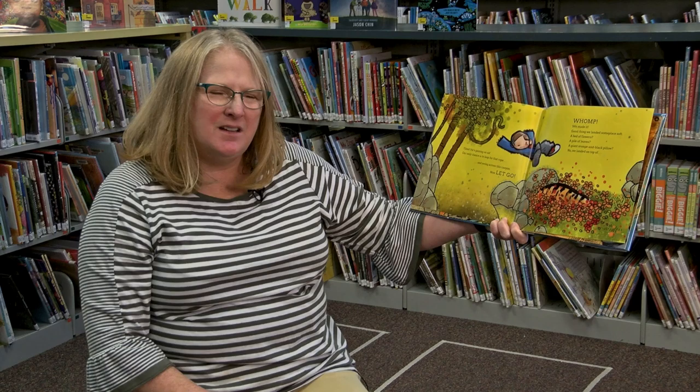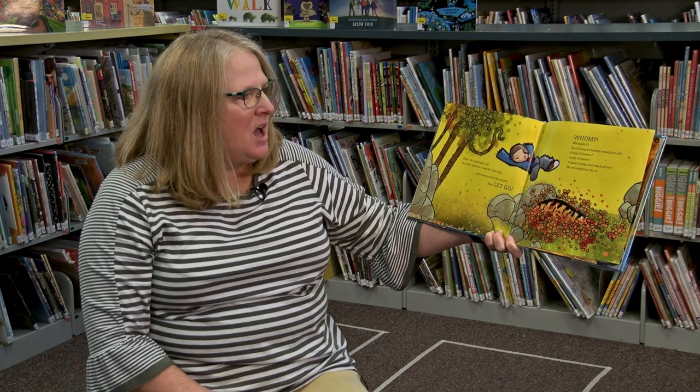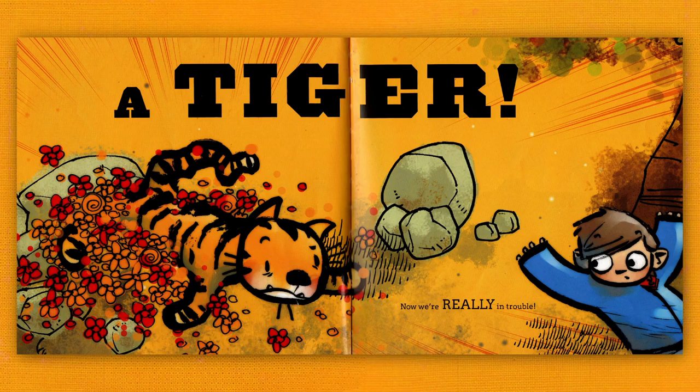Good thing we landed someplace soft. A bed of flowers? A pile of leaves? A giant orange and black pillow? No! We landed on top of... a tiger!